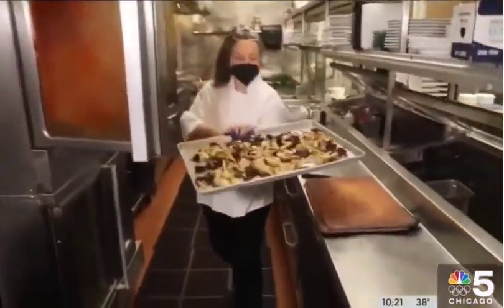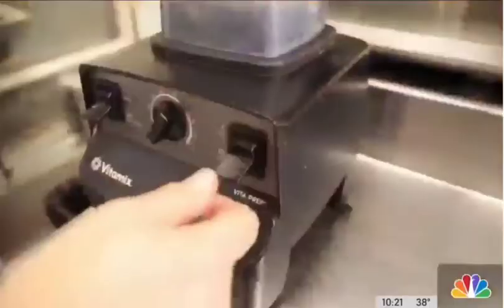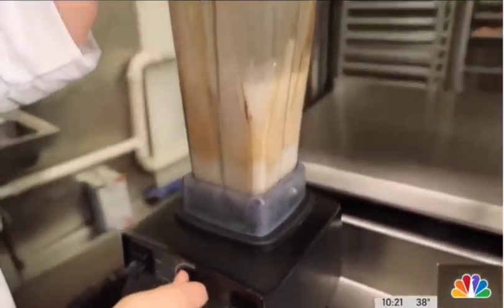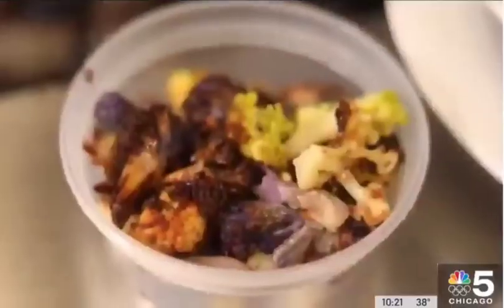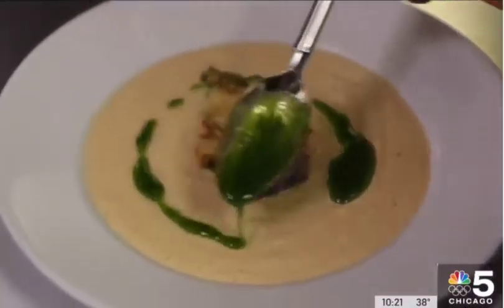Roasting vegetables is important, like she does with a trio of different strains of cauliflower. It intensifies the flavor. It's delicious. Then we make a great stock and blend them together, and a touch of cream. To garnish, some roasted cauliflower and a drizzle of oil — a little pistachio oil, just to give it a nuttiness.